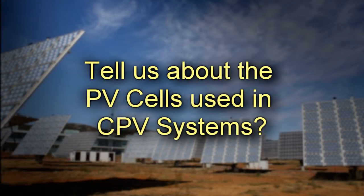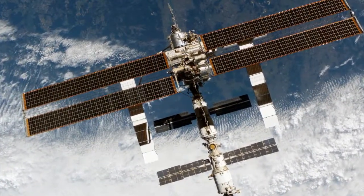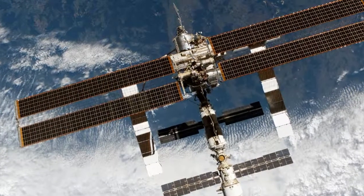Tell us about the PV cells used in CPV systems. When we started the company, there were three companies building high-performance cells — 3-5 cells — and they were targeted on the orbital market, the space market. Now, five years later,